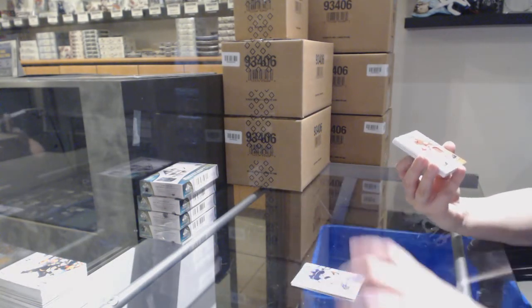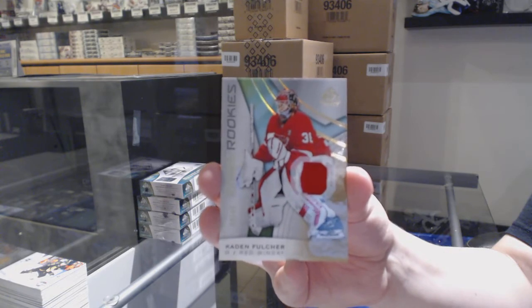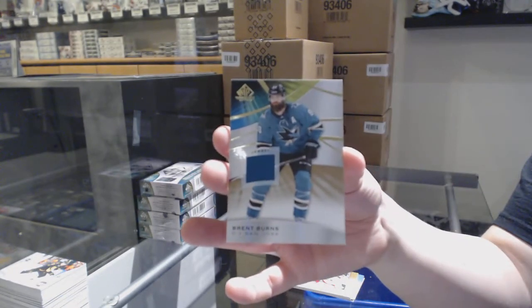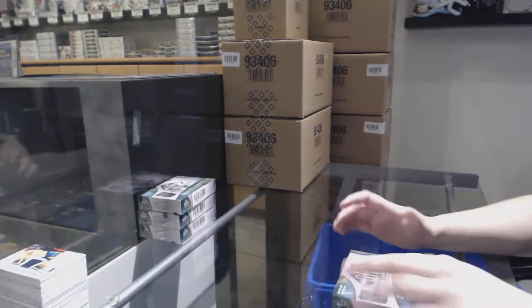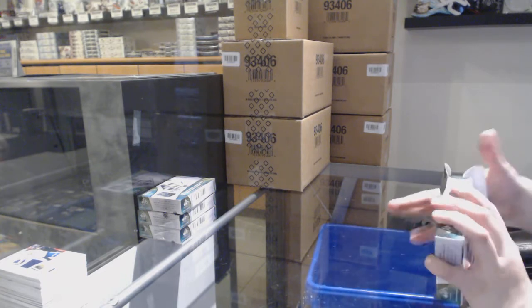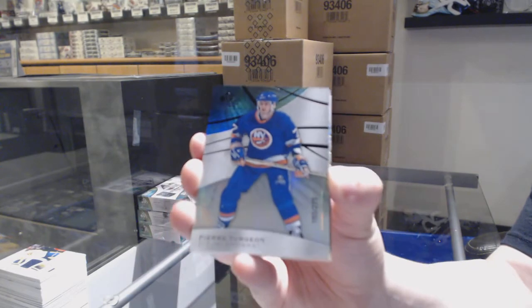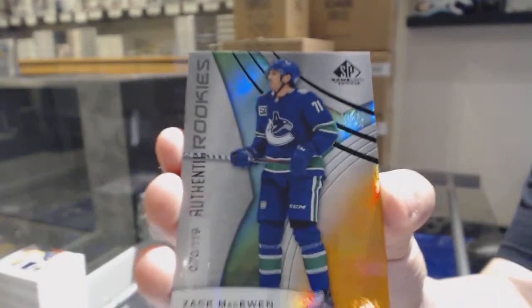We've got a rookie patch number to 65 for the Detroit Red Wings, Caden Fulcher. An all-star jersey of Roman Josi for the Nashville Predators. And a base jersey of Brent Burns for the Sharks. We've got a rainbow number to 275 for the Islanders, Pierre Turgeon. An orange number to 119 rookie for the Vancouver Canucks, Zach McEwen.